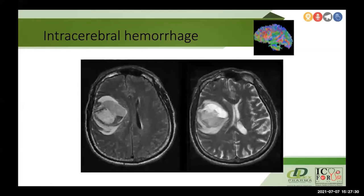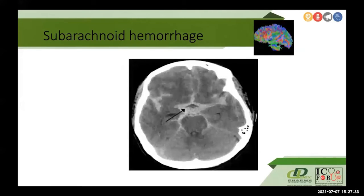Intracerebral hemorrhages are also causes of severe traumatic brain injury, as are some subarachnoid hemorrhages.